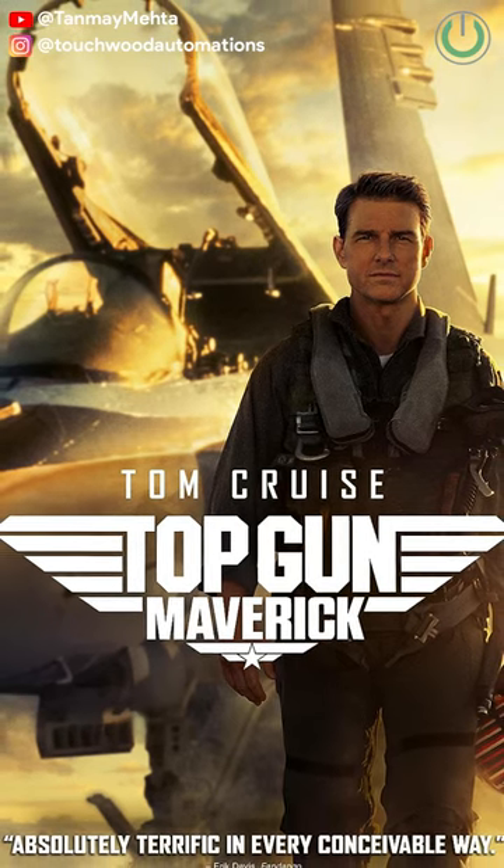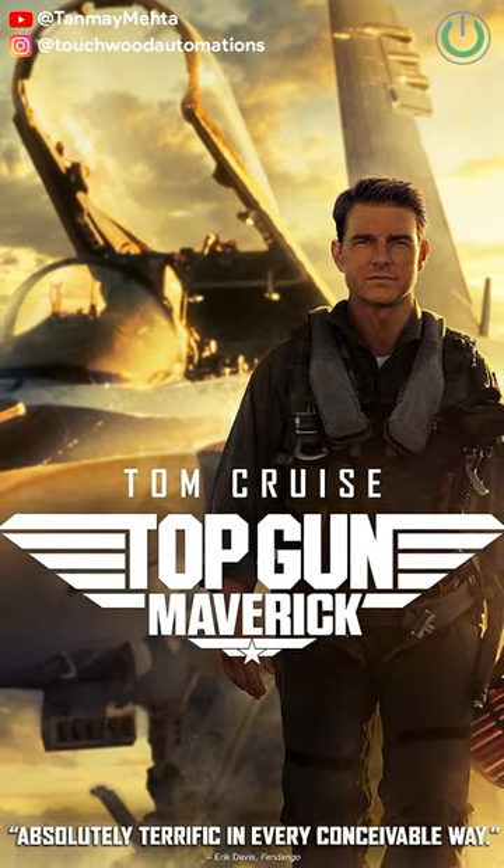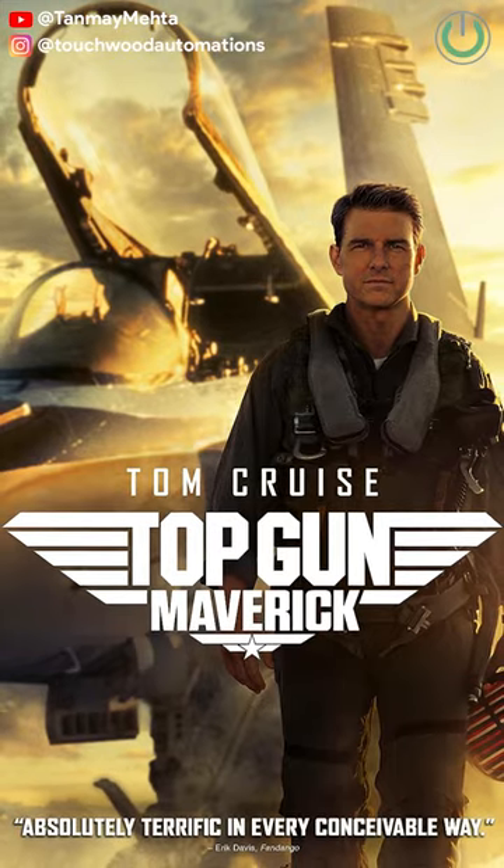At number three we have Top Gun Maverick. In case you want to feel what Tom Cruise felt by touching Mach 10 speed, then make sure to watch this movie in Atmos mode.